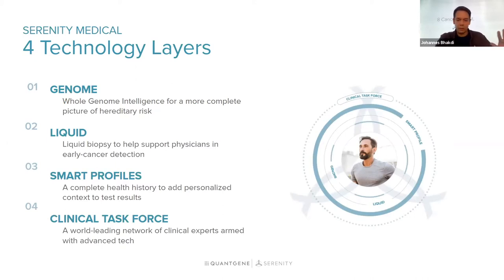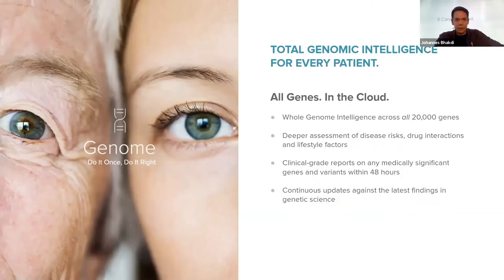These are very complex technologies, so I'm not going to go into too many details. Let's start with our Serenity Genome product, which is the next step in germline genetic testing. Our vision — now made reality — is to transition genetic testing from non-medical grade testing like 23andMe, or very selective testing, into a paradigm where every patient is always tested across all genes and all coding variants with clinical grade precision, delivering the first whole genome intelligence report across all 20,000 genes for under $1,000.